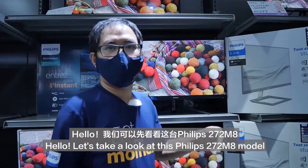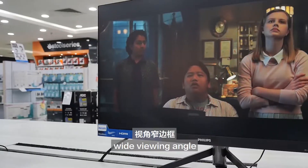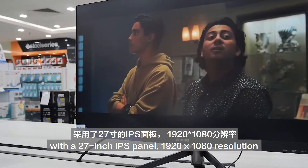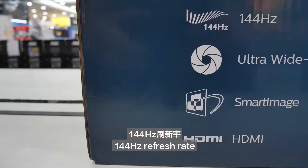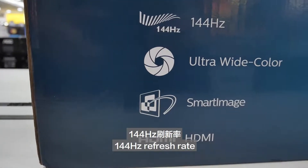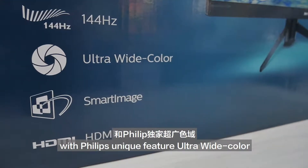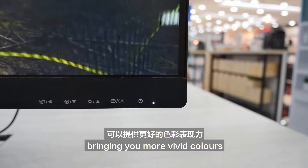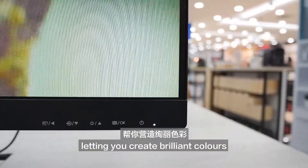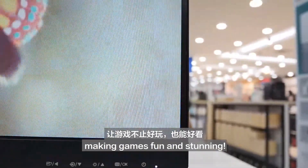Hello! Let us take a look at the Philips 272M8 model. Wide viewing angle with a 27-inch IPS panel, 1920x1080 resolution, 144Hz refresh rate, 1ms response time. With Philips' unique feature, sRGB 119%, delivering even more vivid color, like bright and vibrant greens, presenting a beautiful display, making gaming fun and stunning.